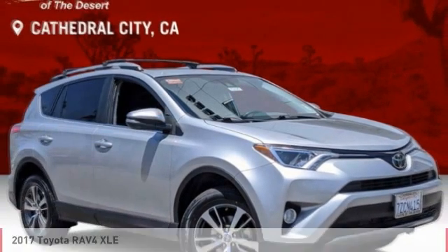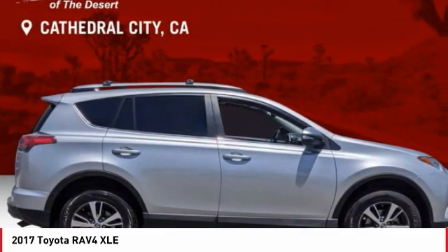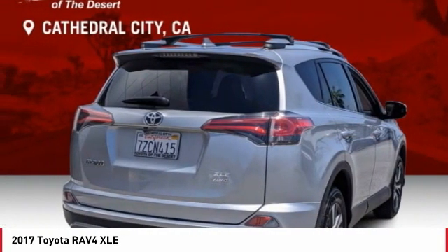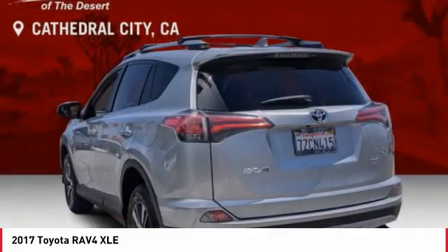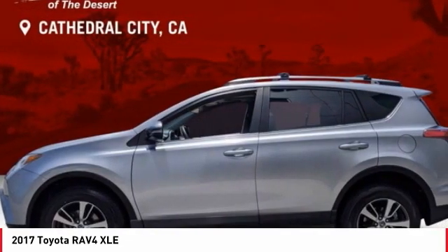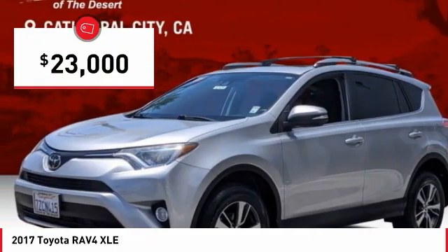Welcome to the 2017 RAV4. The RAV4 is one of the most fuel-efficient SUVs in its class. Versatile and efficient, the RAV4 mixes the comfort and drivability of a sedan with the benefits of an SUV. This highly evolved, well-packaged crossover SUV lets you have it all and is priced below $25,000.